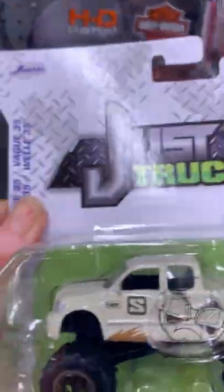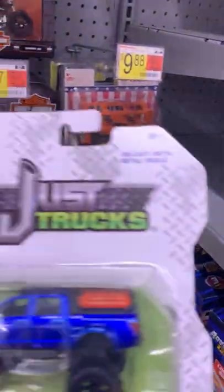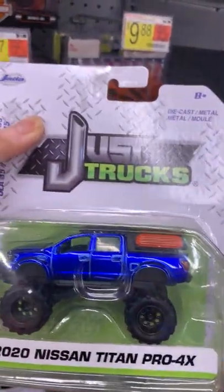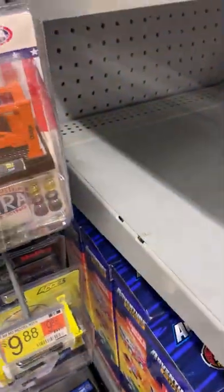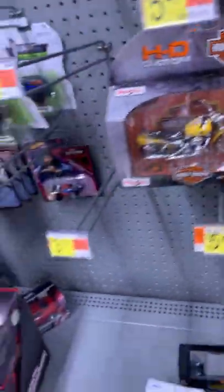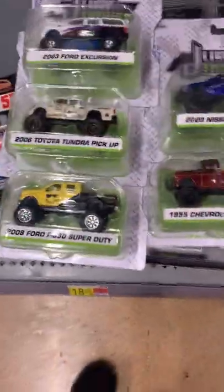And this is a Toyota Tundra, Ford Excursion. Let's see — Nissan Titan Pickup Pro 4XD. There's only five of them. Not the Hummer H1, it's not in there. I'm gonna show you how big those Jada Toys are — I only saw five of them.